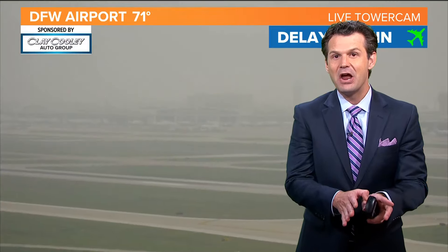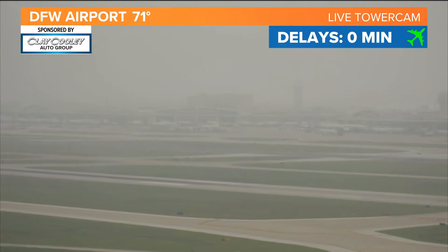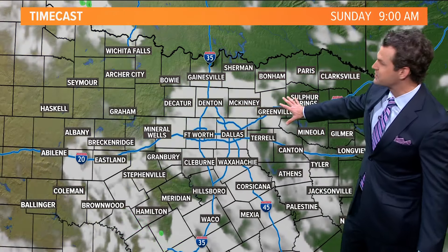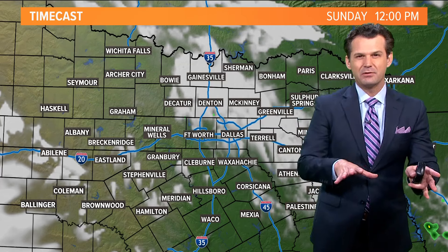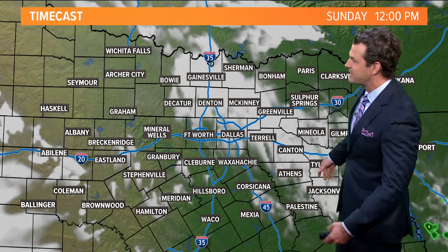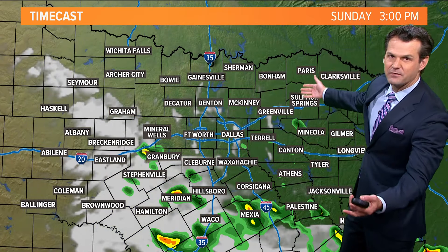Rain chances today are just the pop-up variety. In the meantime, it's foggy out there this morning — 71 degrees at DFW Airport — but not causing any delays. No rain out of the fog, maybe a little drizzle here or there, but not worried about showers or storms this morning. Some pop-up activity later on today. Yesterday it was late morning to mid-afternoon; today I think it will be a little bit later — mid to late afternoon into the evening. Got to wait for the heat of the day, got to wait for the fog to get out of here.